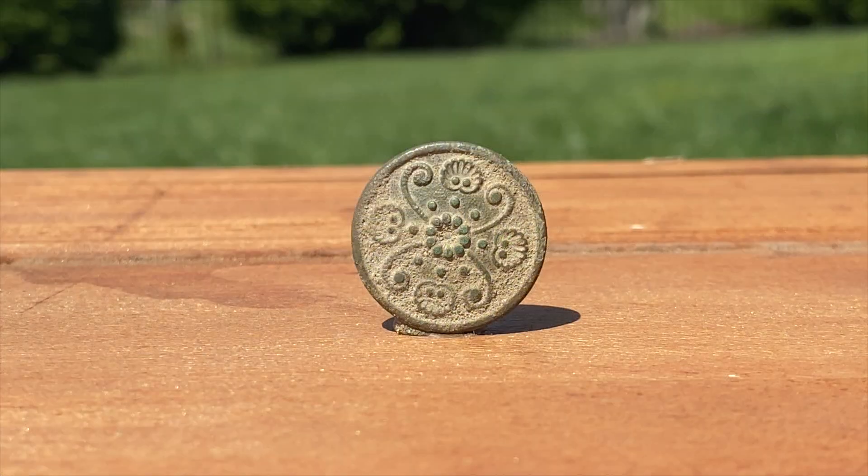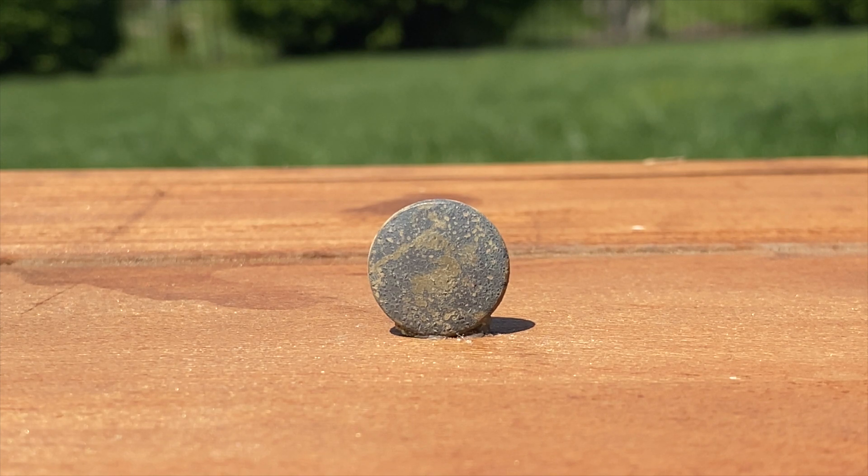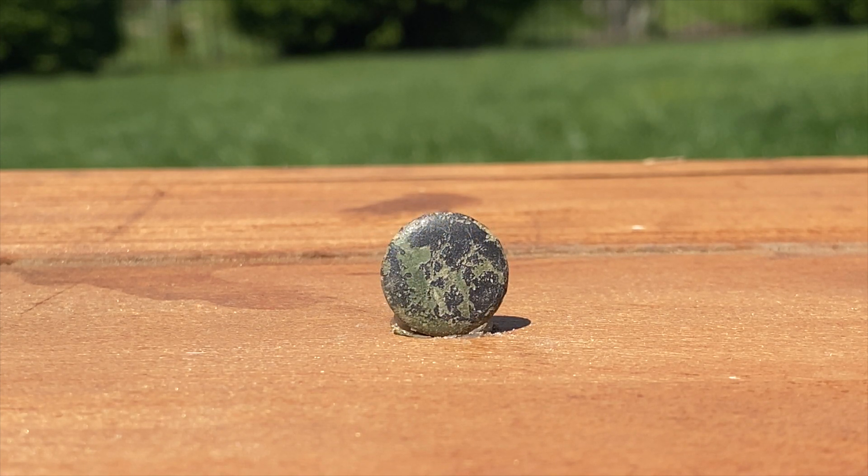I wasn't sure if they would have owned metal buttons, but upon researching the topic, some slaves were given nicer garments as a sign of wealth for the plantation owner. When I first found some of these buttons, I thought some of them would have been too fancy. Perhaps just the plain buttons could have been used by a slave. But any of these buttons could have belonged to a slave.